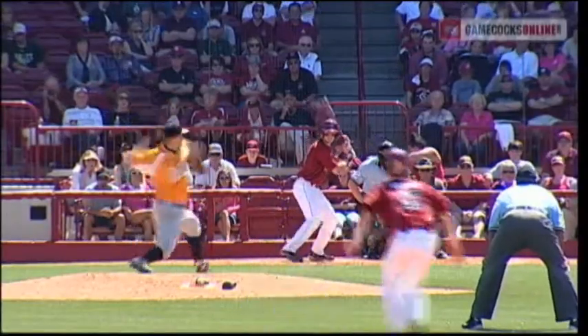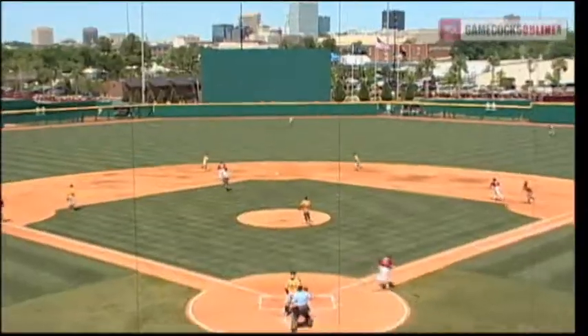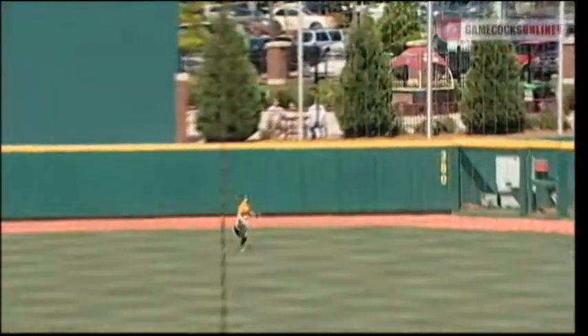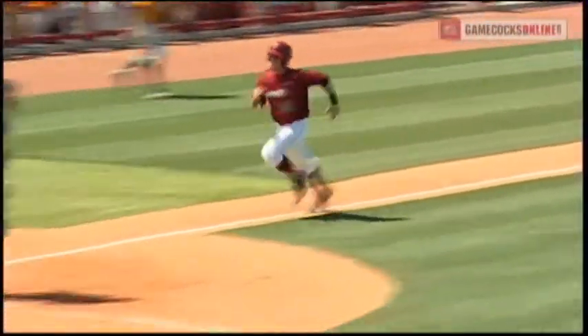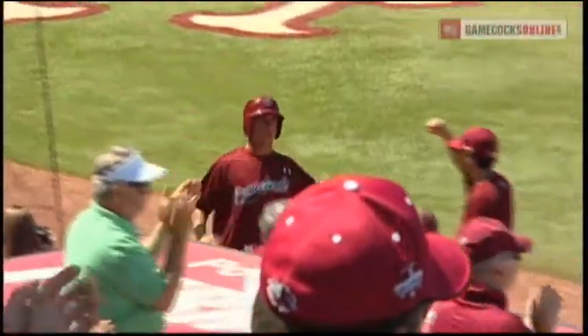Marzilli waits. Good pitch. There's a high fly ball to deep center field, going back — Fritz to the edge of the track, he makes the catch. And on the play, all the runners move up. It's a sacrifice fly as Denton crosses the plate.